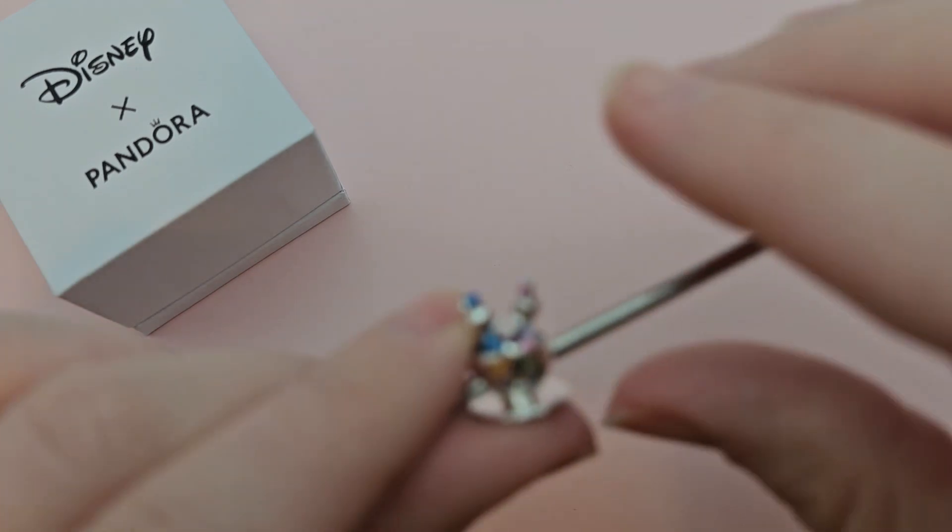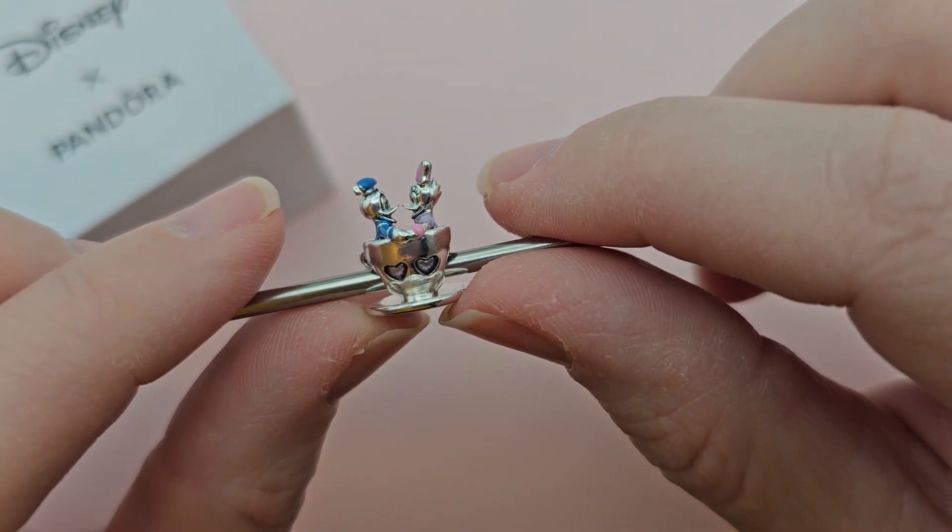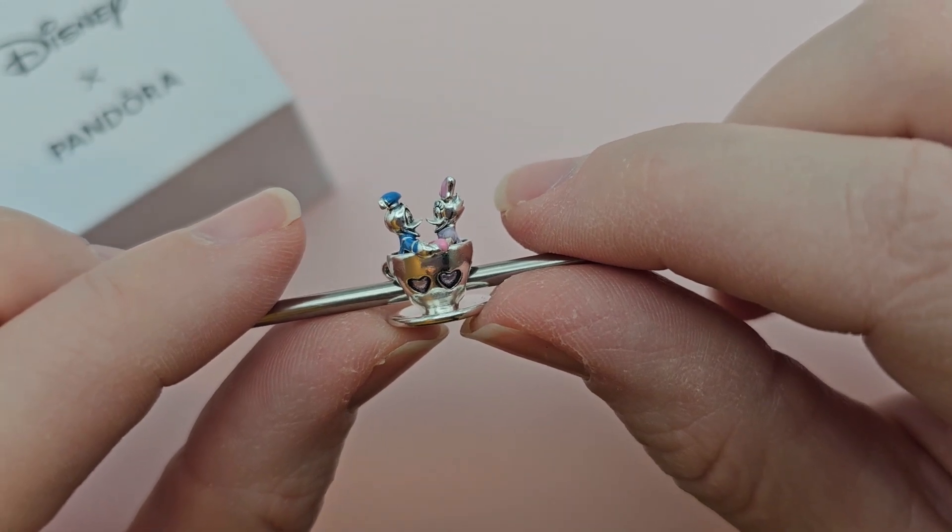Hey y'all, this is Katie from Charmingly Baroque. Today I am very excited to share with you a Disney Park exclusive Pandora charm that I have just added to my collection — the Donald and Daisy Duck teacup charm.